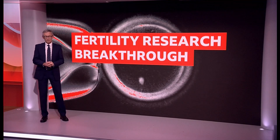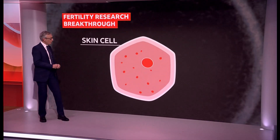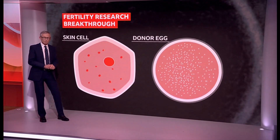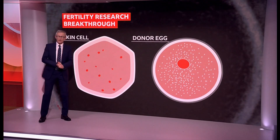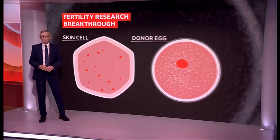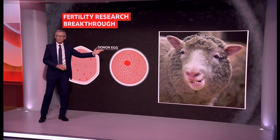Now, in the laboratory, the nucleus from a human skin cell was placed inside a donor egg that had its genetic information removed. This is the same technique that was used to create Dolly the Sheep, the first cloned mammal.